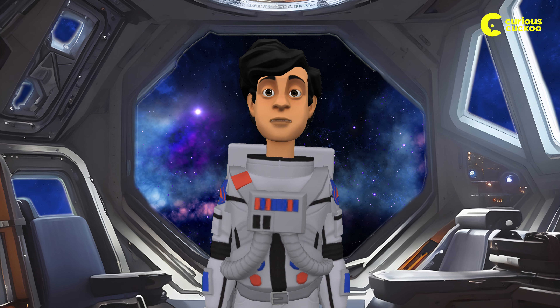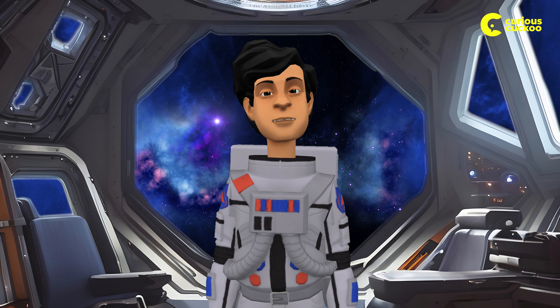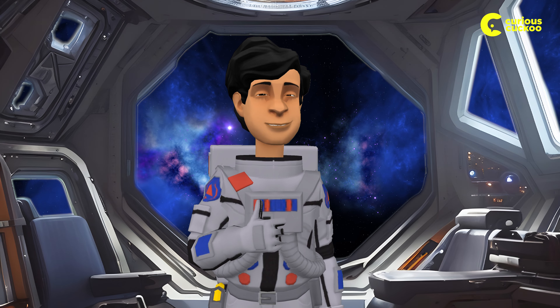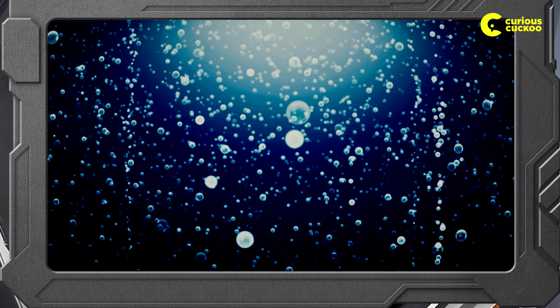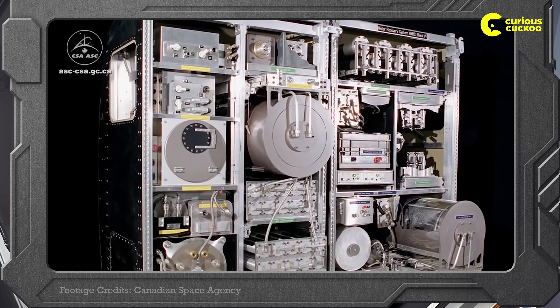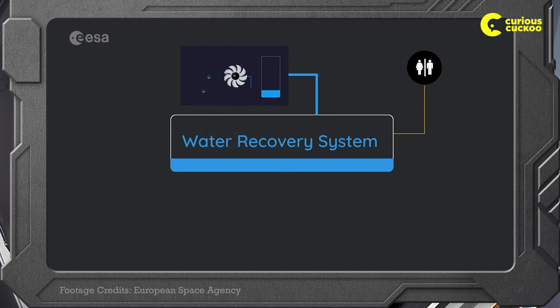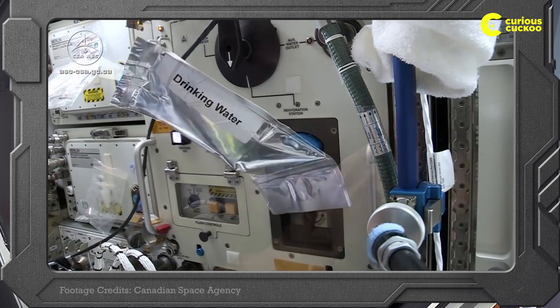Now you might wonder, what happens after the deed is done? Fear not, eco-conscious earthlings. We recycle pee into clean, drinkable water. Today's coffee is tomorrow's coffee. Urine consists of over 90% water content. Given the weight and volume occupied by water, recycling urine becomes a more efficient option than transporting fresh water from Earth. Astronauts' urine is gathered, processed, and transformed into potable water, ensuring a sustainable water supply.